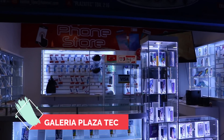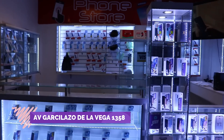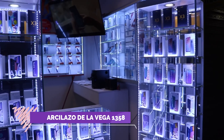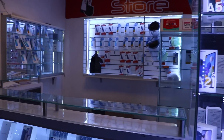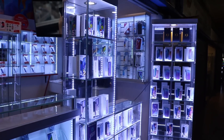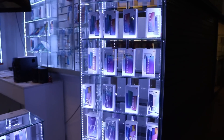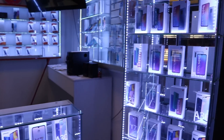Estamos ahorita en Plaza Tech. Vamos a estar haciendo un tour de esta tienda que se llama Phone Store. Vamos a ver los distintos teléfonos móviles. En verdad está muy variada esta tienda y sobre todo tienen garantía, página web y página de Facebook para que puedan pedir presupuestos o los precios exactos. Vamos a tener la ayuda de un asesor de ventas para que nos dé precios exactos, características de teléfonos y sobre todo las ofertas que hay en tienda.